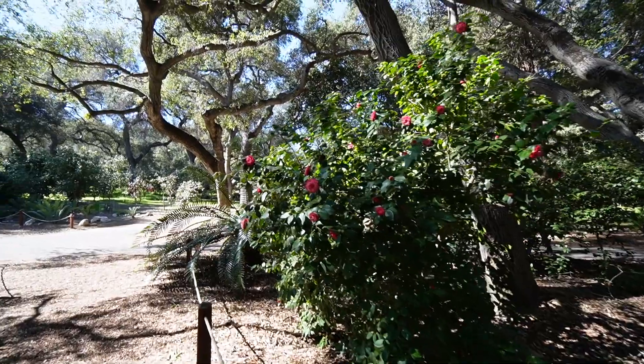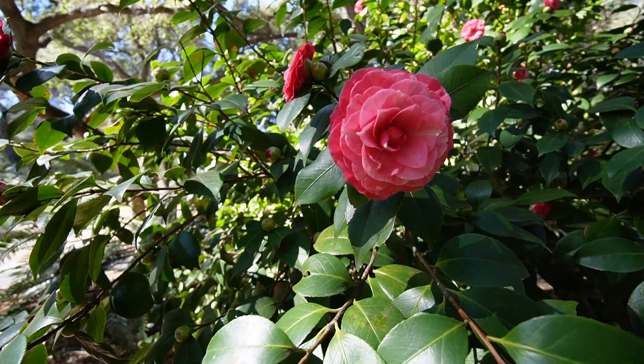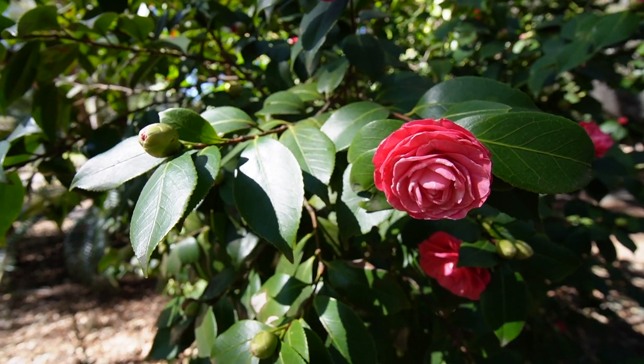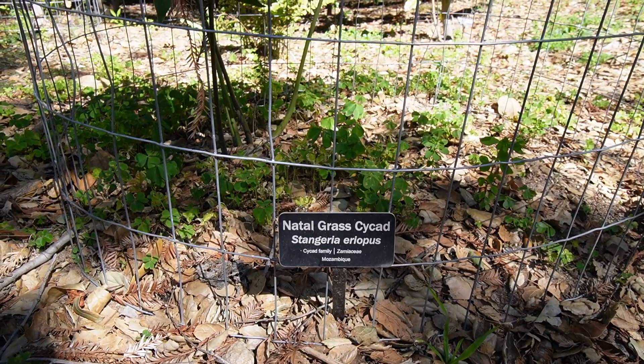Amongst all the greenery, you get really pretty camellias. It's nice too because all around the garden you'll see these little descriptions to help you know what each of the plants are.